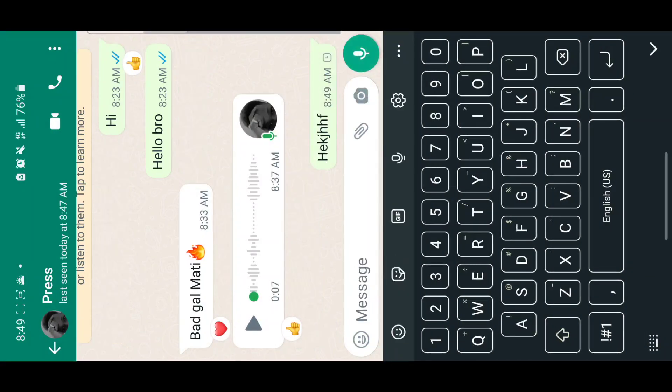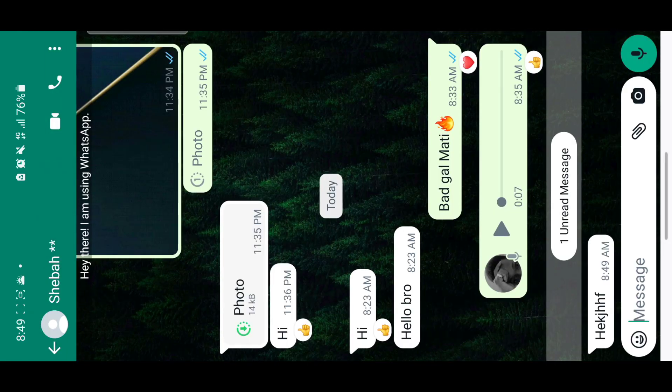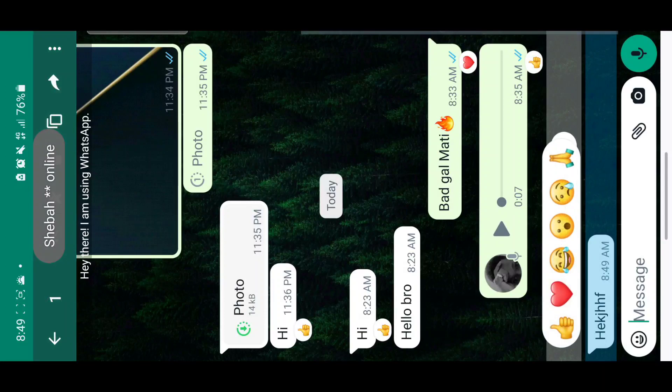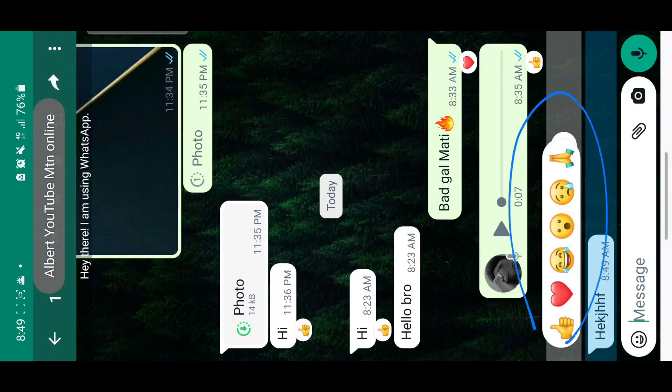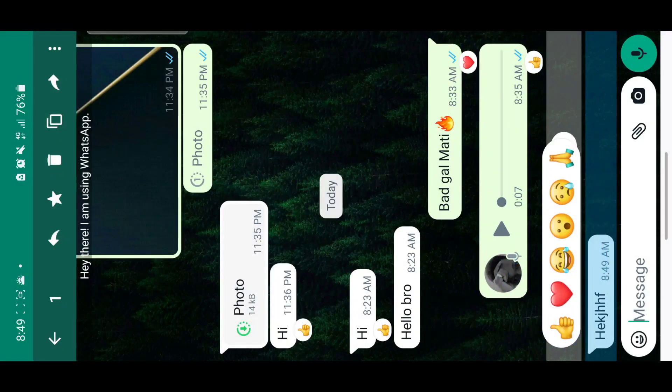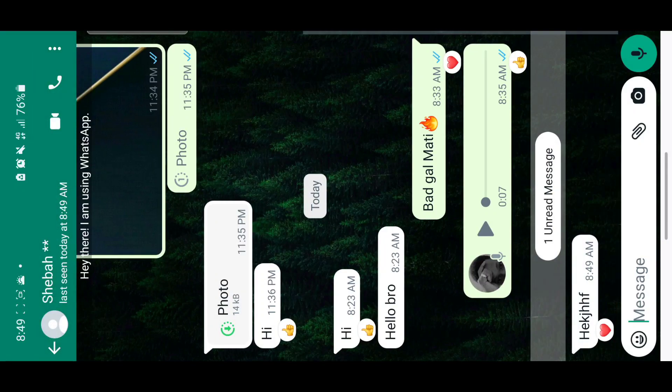For example, if I send a message and go to my other WhatsApp, I've received this message. If I long press on it, I get the reaction section — it pops up. This is because the other version of WhatsApp I'm using — FM WhatsApp, GB WhatsApp — all of them have the reaction feature. It was just recently added, so here you can react to a message and you can see reactions.